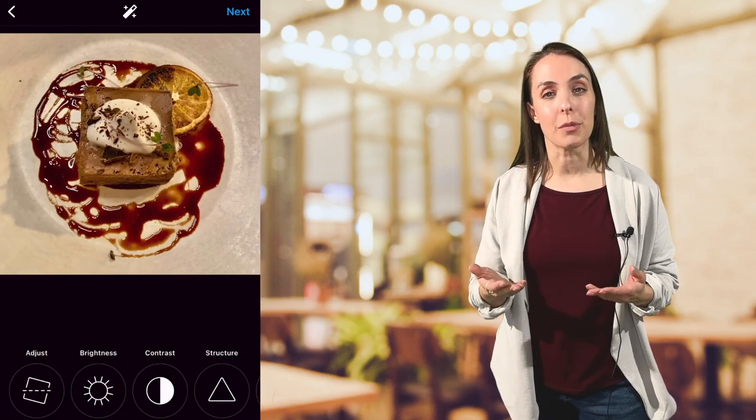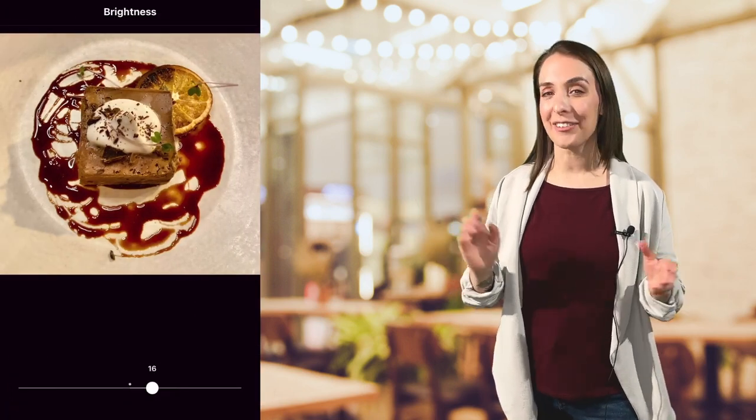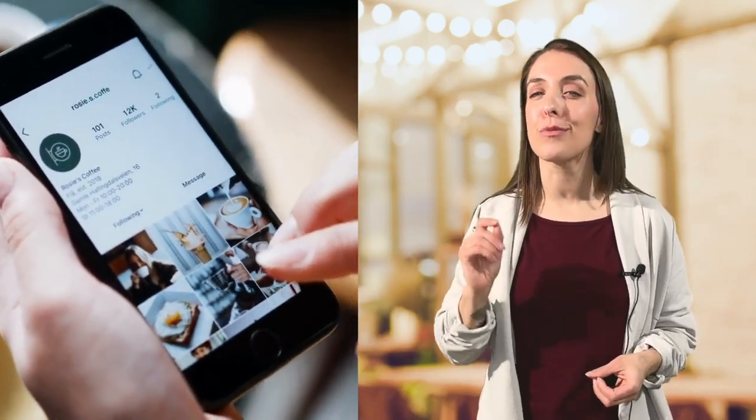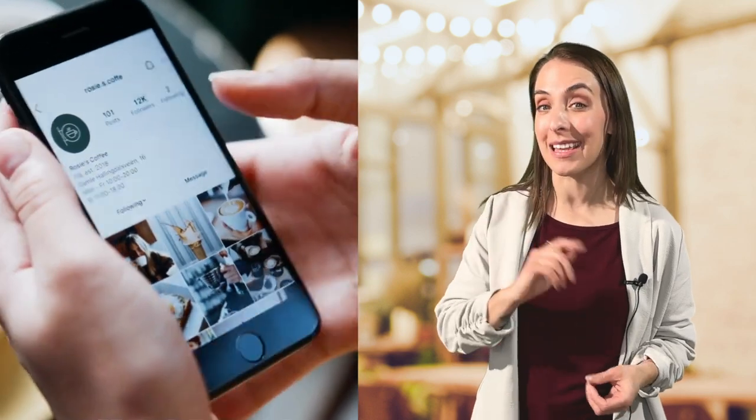And speaking of drool, let's talk about photos. Any time you're making a post, make sure to include a mouth-watering photo. Show off your seasonal specials and menu items that have an offer attached to them. Post photos of your most popular items and new menu additions. Use the built-in filters in your social platforms to make your photos look bright, colorful, and appetizing. Start following other food and beverage accounts and pay attention to the photos that really catch your eye, then mimic them.